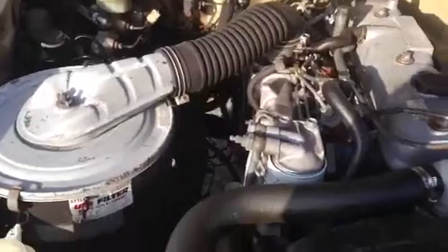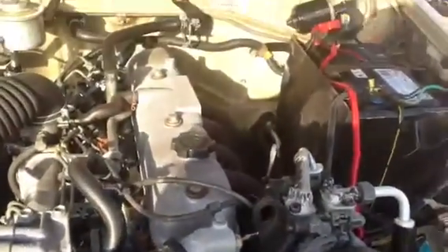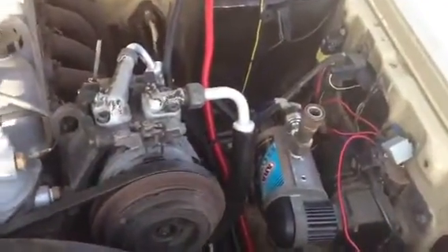I'm just going to pop the bonnet. Here we have it — turbo diesel, very well looked after. Mozy air compressor, and got batteries.